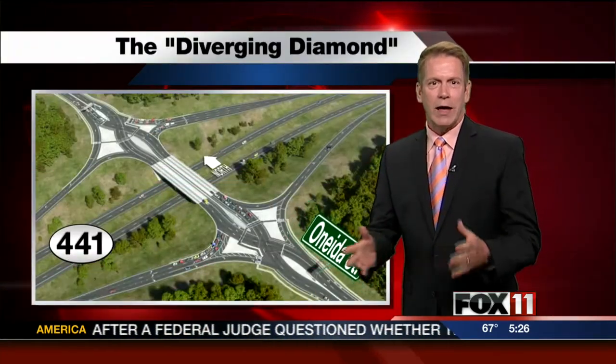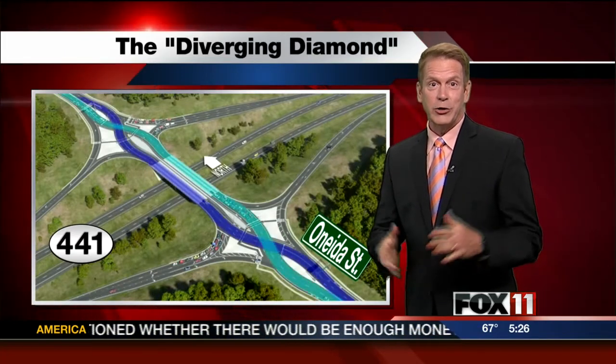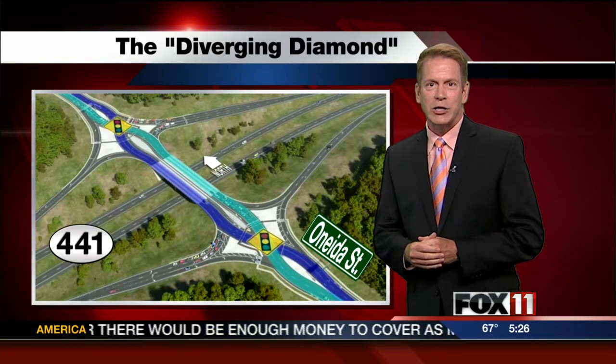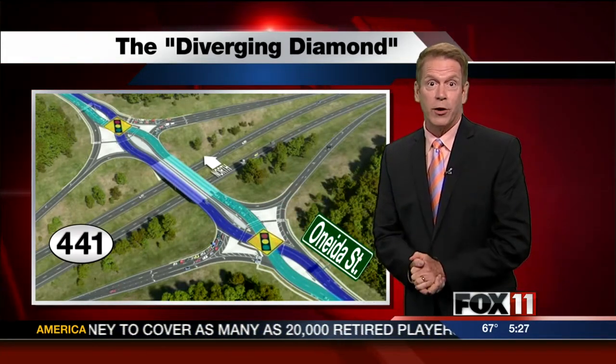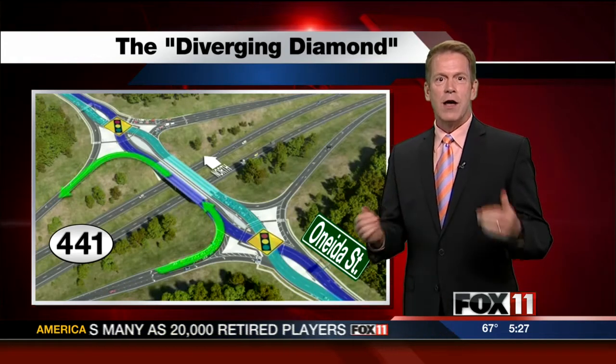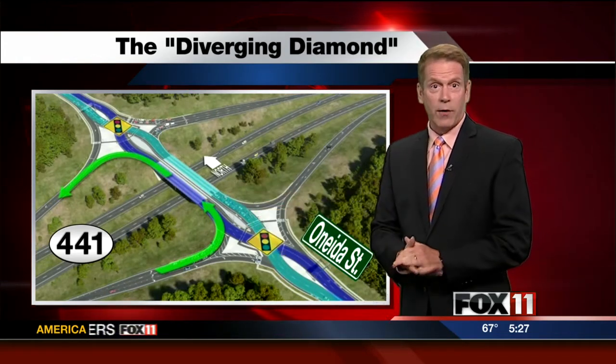The Diverging Diamond will be located at the interchange of Highway 441 and Oneida Street in Menasha. It features two directions of traffic on Oneida Street that temporarily cross over to the left side of the road before crossing back. Now that allows for free-flowing turns when entering and exiting Highway 441.